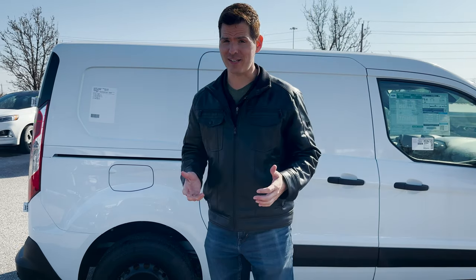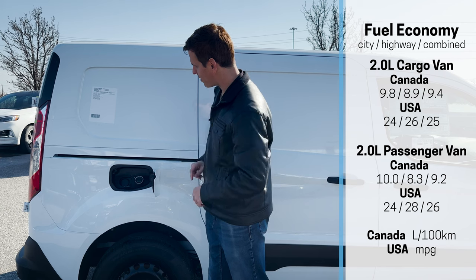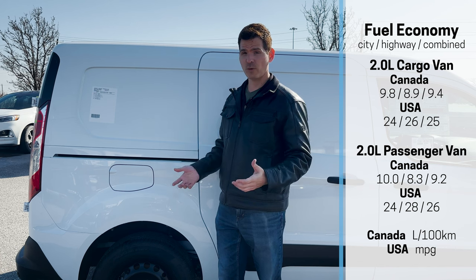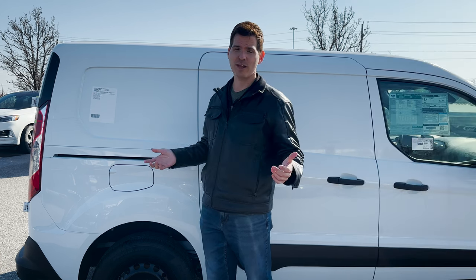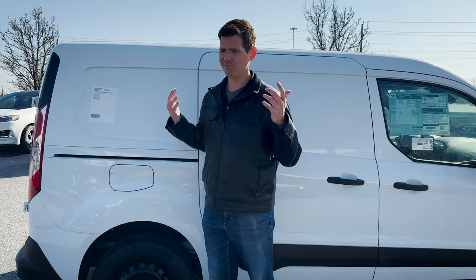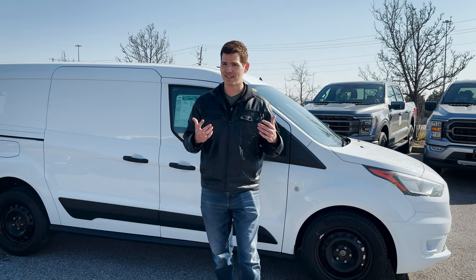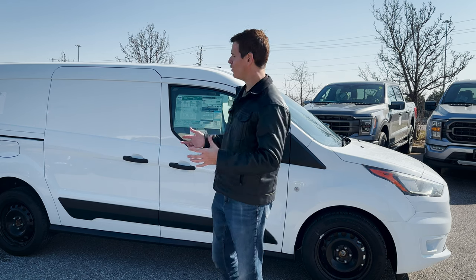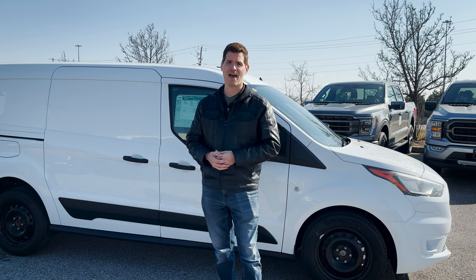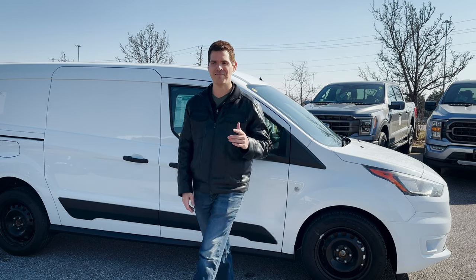Filling up fuel in the Transit Connect is very straightforward — on the passenger side we've got an unlocked, capless fuel system: just insert, fill up, and you're good to go. The minimum manufacturer's recommendation is regular 87 octane gas. You could run 89 or 91, but it's just not necessary. And that was a look at the 2023 Ford Transit Connect cargo van. If you have any questions, drop them in the comment section below. If you found this useful, give it a thumbs up and share it with someone who might find it helpful.